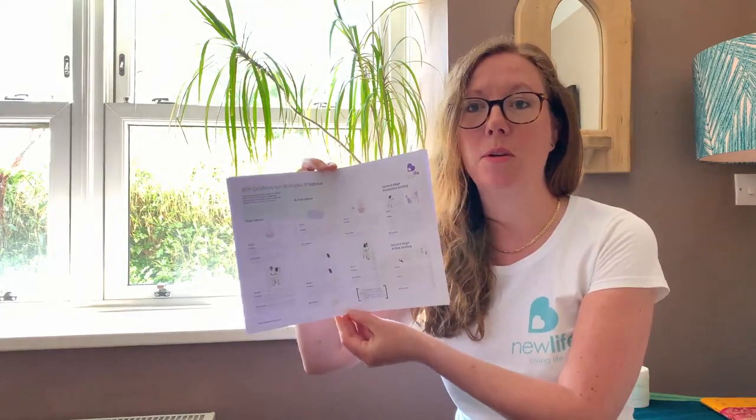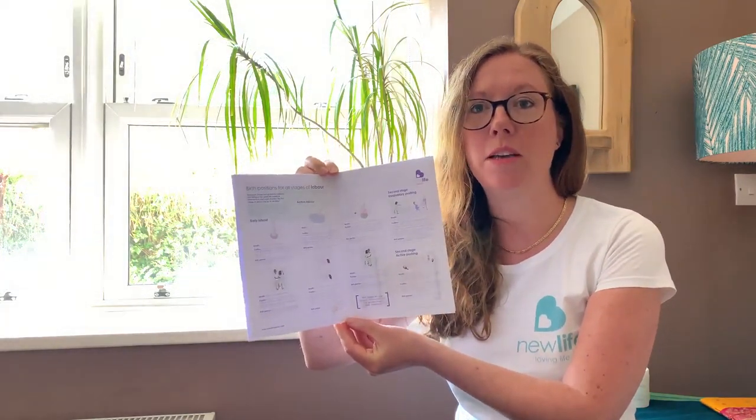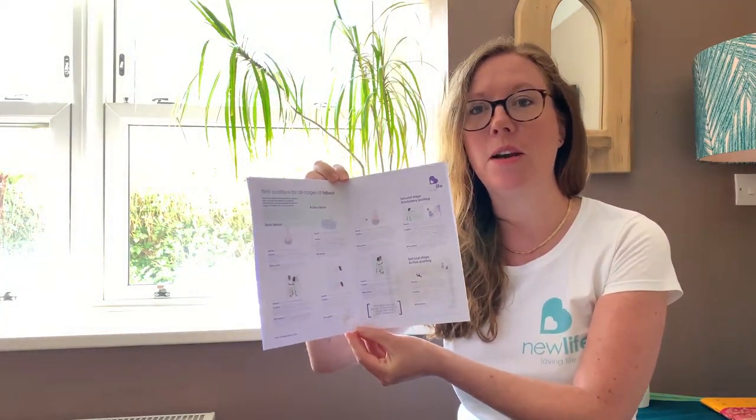Rest and sleep as much as possible too. Getting out for a walk or using some simple birth positions will help get your baby's head into a position that puts pressure on your cervix, encouraging it to dilate, and it can alleviate lower back pain. Download our Communicating Your Birth Preferences booklet for a double page spread of birth positions that you can use throughout labour.